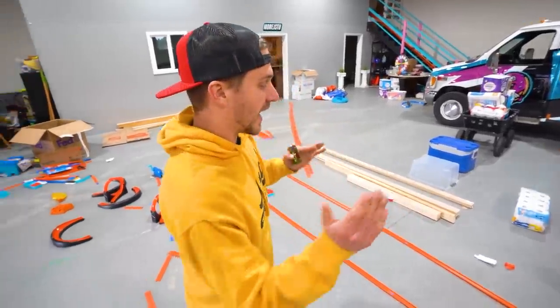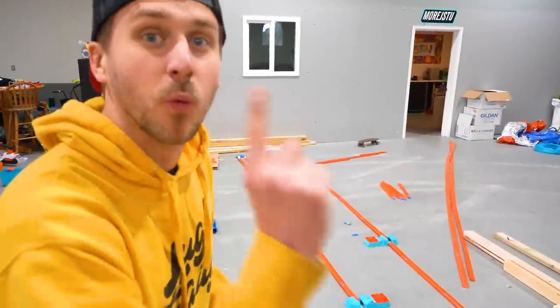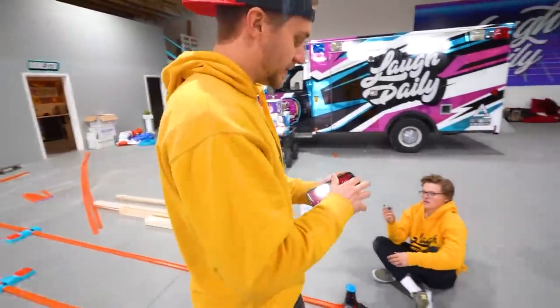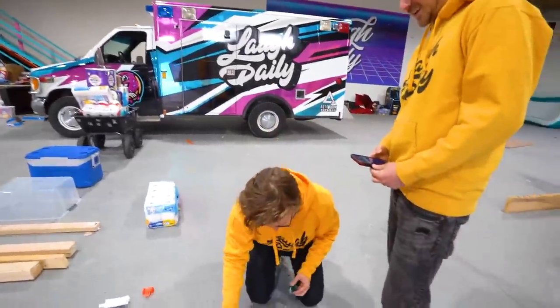For the next mini game, time trials on our custom-made track — who can get the fastest time? One lap. It is a challenge. I'm going to be the timer. One try. What if I don't even make it? Then it's however far you get.